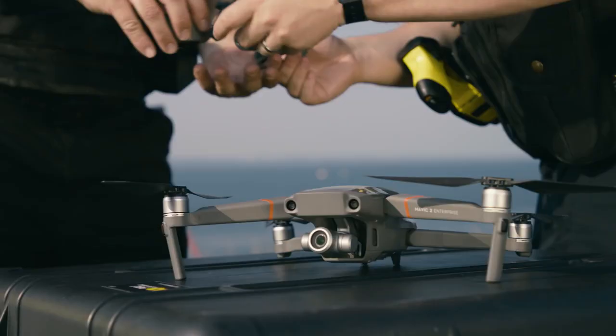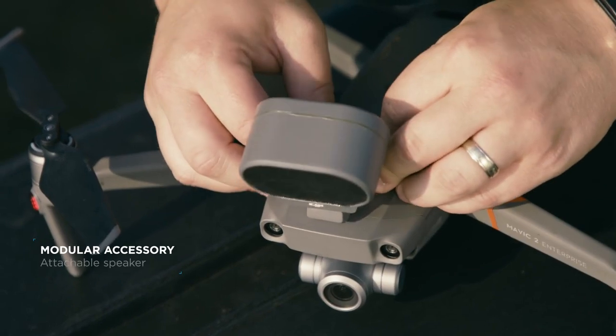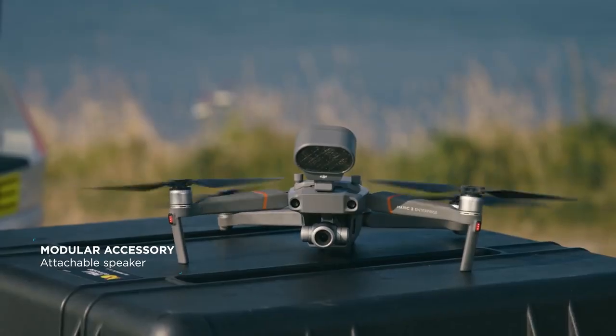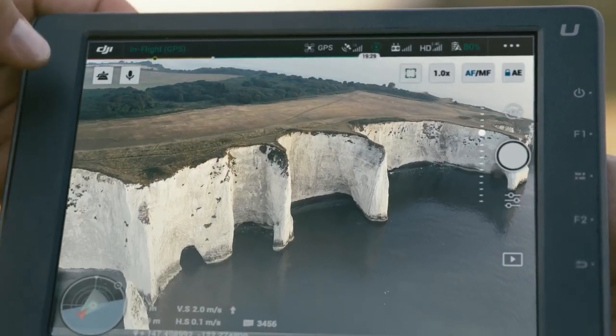The new accessories of the Mavic 2 Enterprise have opened up the door for multiple new uses. The attachable speaker allows us for the first time to be able to communicate with people and send verbal messages. In the case of a rescue mission, we're able to reassure a victim and keep them up to date on their rescue.